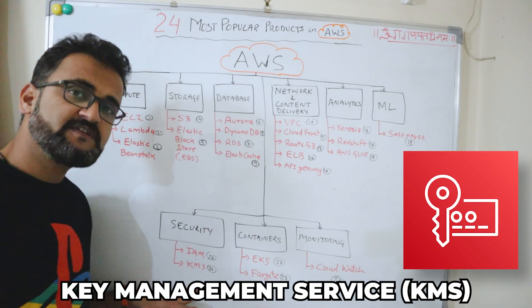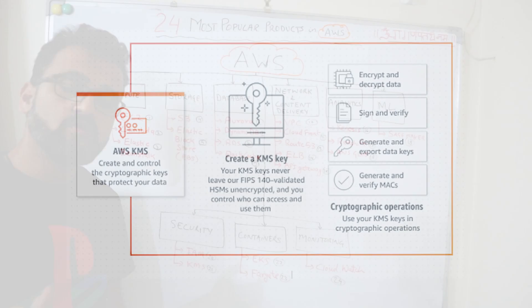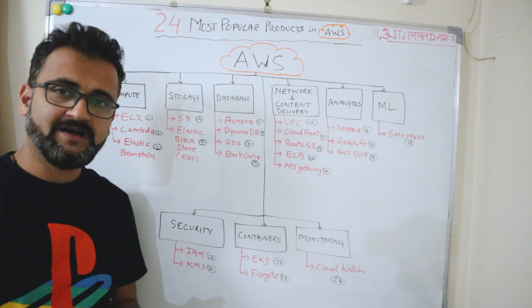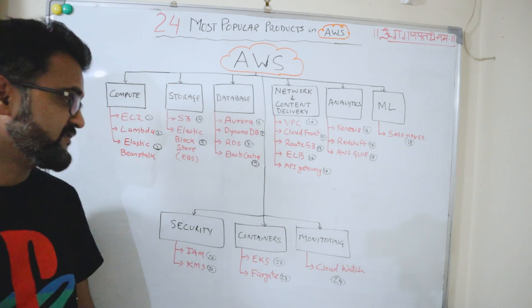KMS — Key Management Service — lets you create, manage, and control all kinds of cryptographic keys, which you use to encrypt and decrypt your data. KMS is a very important security service.